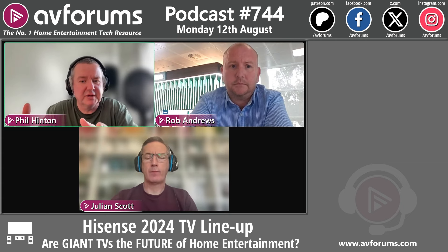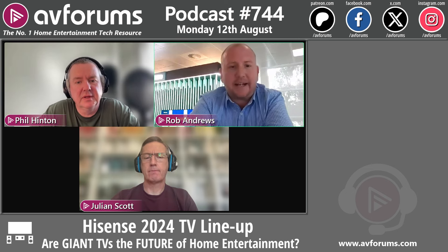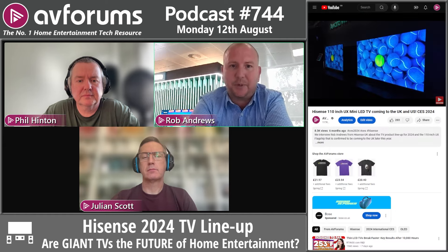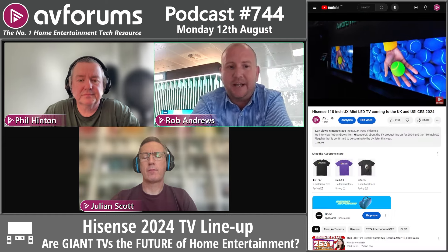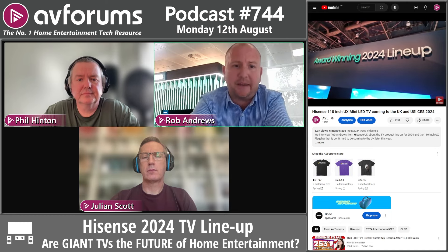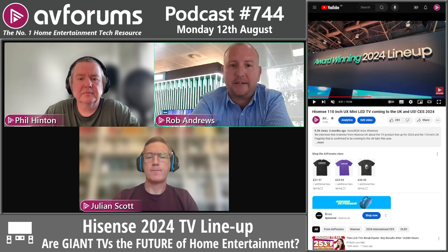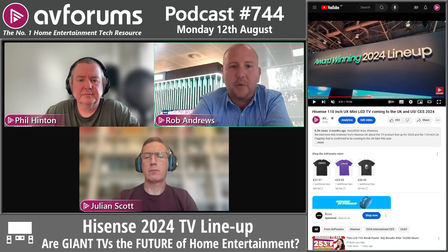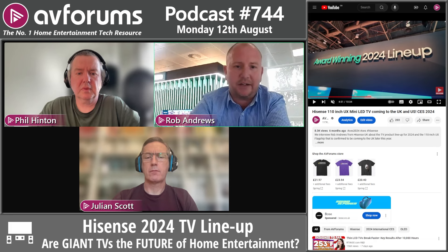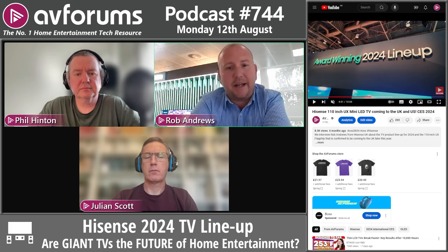Phil asks if this is more of a halo product than a volume seller. Rob confirms it partly serves that halo purpose but adds they have commercial targets, believe in the growth of the super-large market, and have CI market activities in the background that will open up the proposition further. They still expect to sell a reasonable number of units.